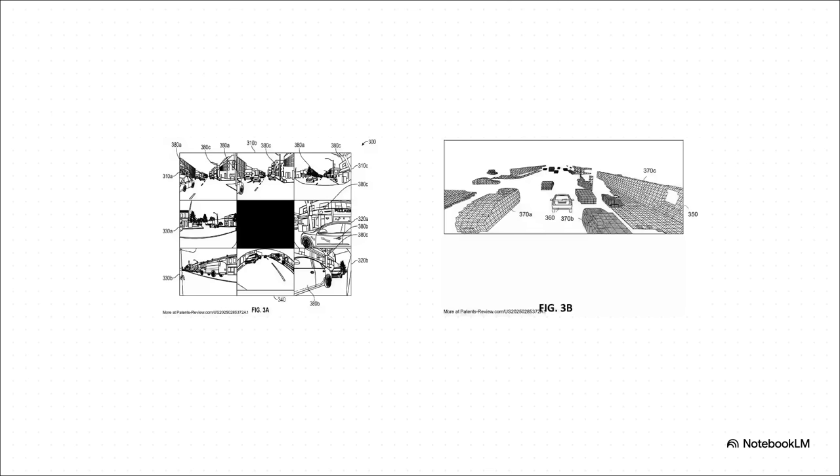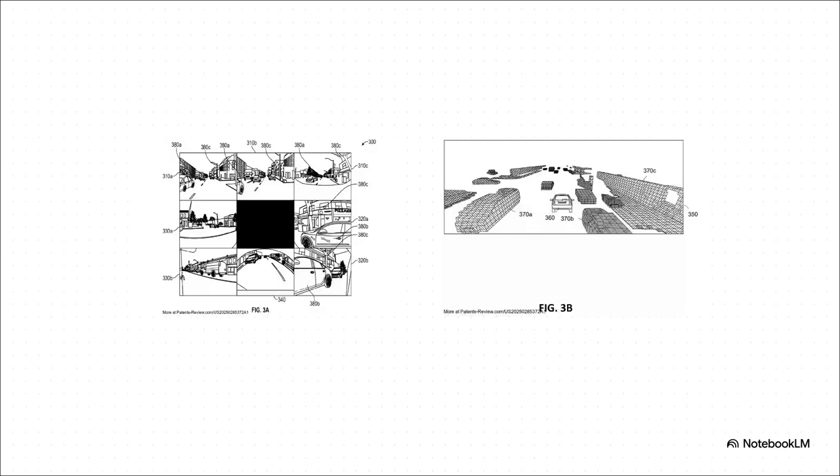So how on earth does it do that? The secret sauce is a technique called signed distance fields, or SDF for short. Forget the old way of just knowing if a space is empty or full — SDF is way more sophisticated. For any single point in space around the car, the AI calculates the exact distance to the surface of the nearest object. The patent uses a great analogy: think of it like a super high-tech game of hot and cold, where the car's brain knows exactly how far away it is from everything, in every direction, down to the centimeter.